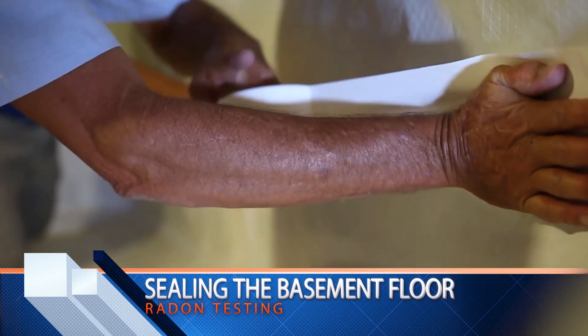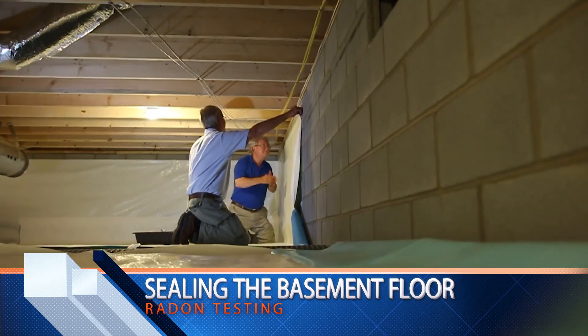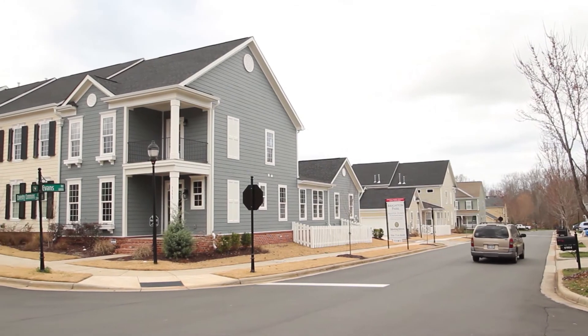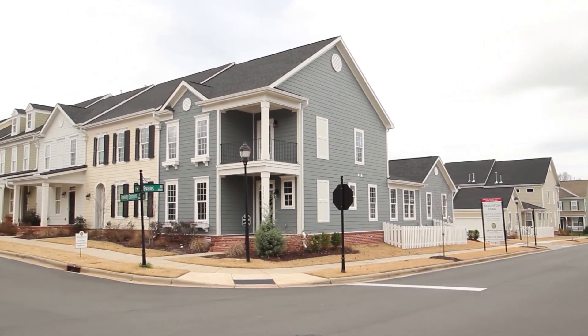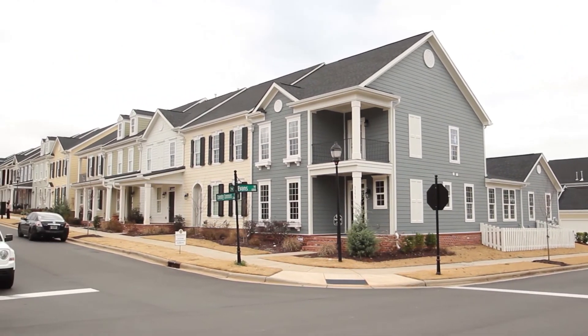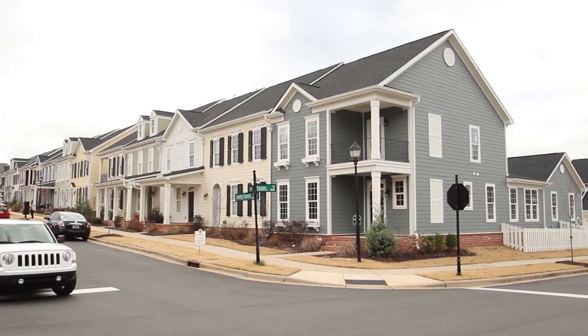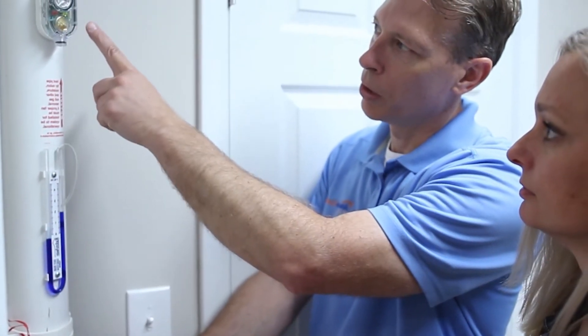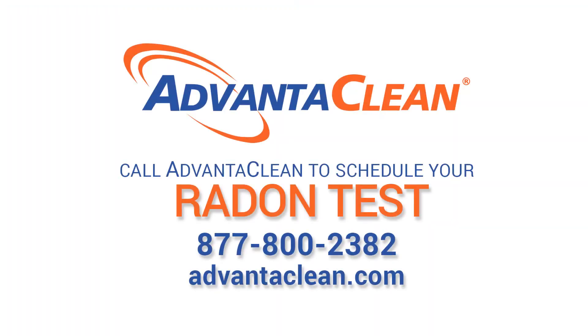Sealing the basement floor: because radon is often found in the foundation, sealing cracks and openings in your basement floor prevents radon from entering your house. Protect your home and family — if you believe you have radon gas on your property, contact the professionals at AdvantaClean. Getting your home tested is simple; give us a call to schedule a professional radon test, day or night, at 877-800-2382 or advantaclean.com.